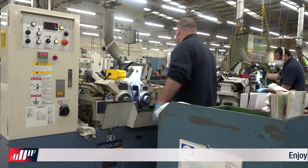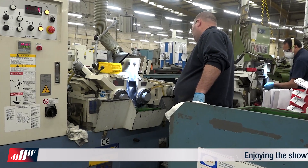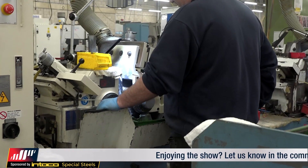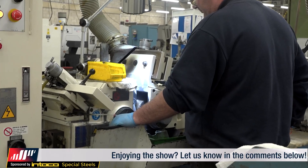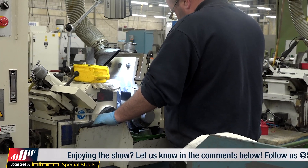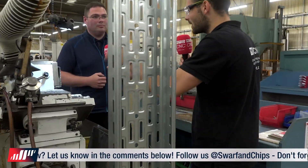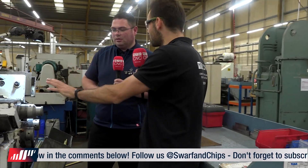We also have automatic centreless machines that will pick the part up itself, load it into the machine and produce the part. Those are quite complex pieces of machinery versus humans, who are fantastic at doing those kinds of jobs. So what kind of accuracy and concentricities do you try and achieve with these machines?